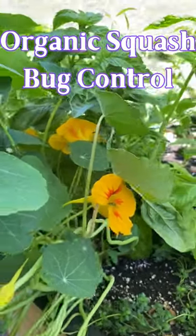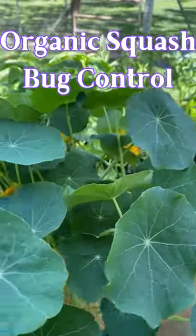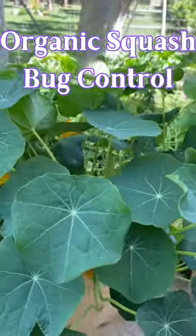Squash bugs are a common pest on pumpkins, zucchini, squash, and melons, and they're hard to control without the use of synthetic pesticides.